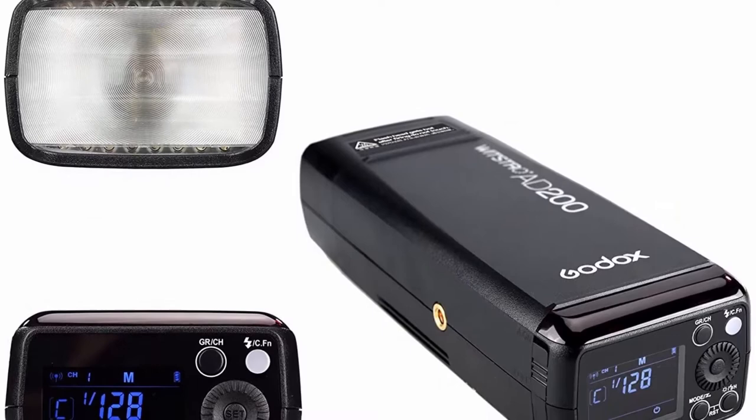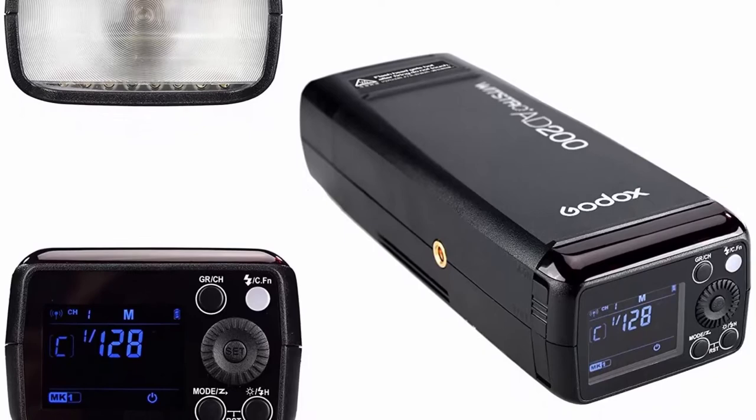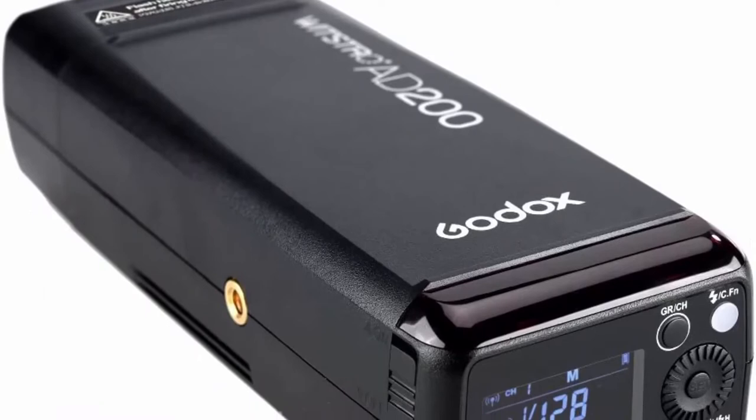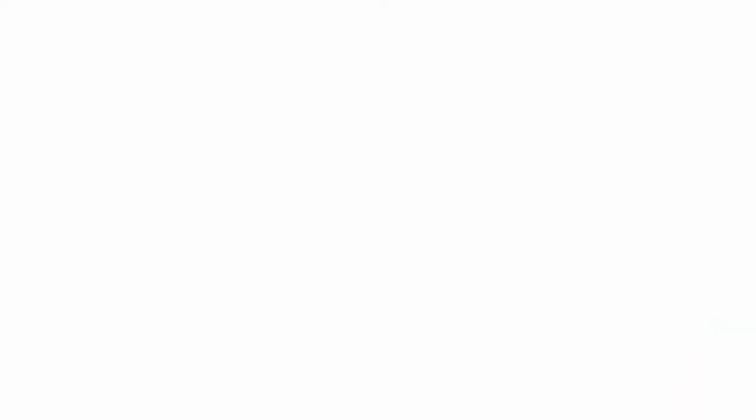Eight steps of power adjustment from 1/1 to 1/128 offer better light effects. Fully supports flash exposure compensation, 1/8000 high speed sync, first and second curtain sync, modeling lamp, speedlight head manual flash, multi flash, and CFN custom setting. With master/slave function, the AD200 can be used in combination with Godox TTL camera flashes.